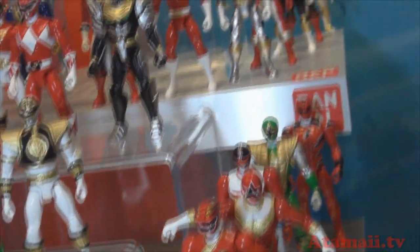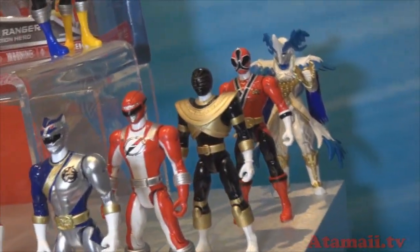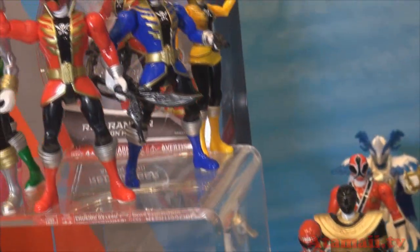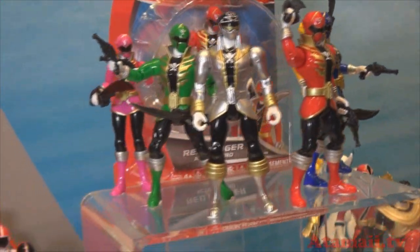They're all out this year. And they also come with two battle weapons. So 37 different types of action figures.